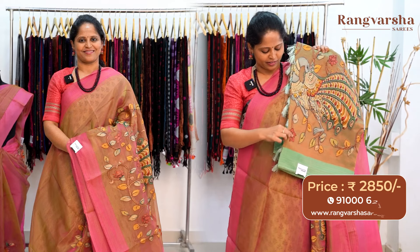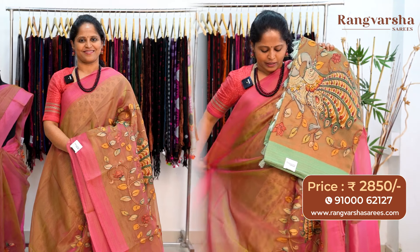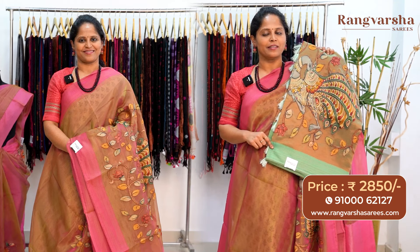The next color combination is a green color organza silk saree with a complete pen column style patchwork body. It has a self green color embroidered border and the blouse also comes in the same color. The saree is priced at ₹2850 with free shipping.